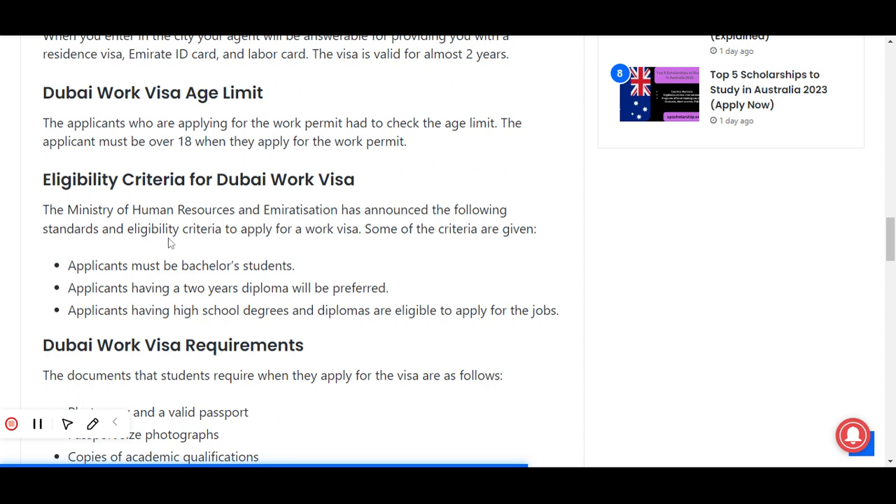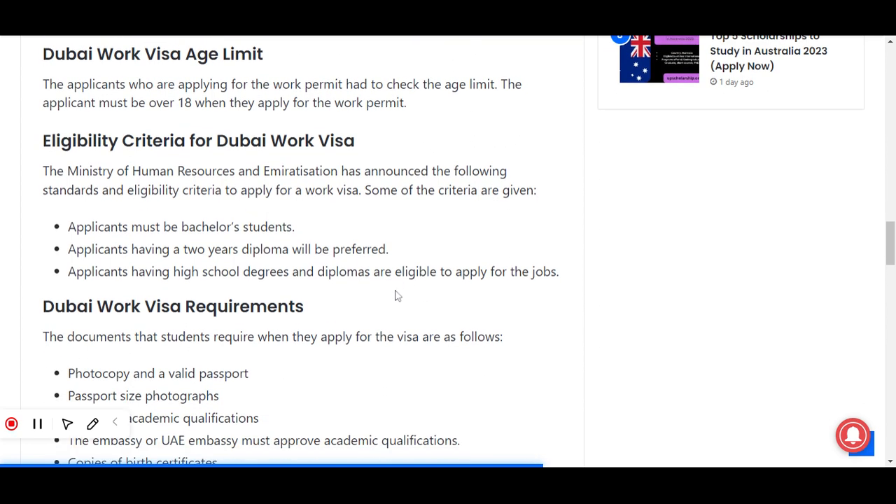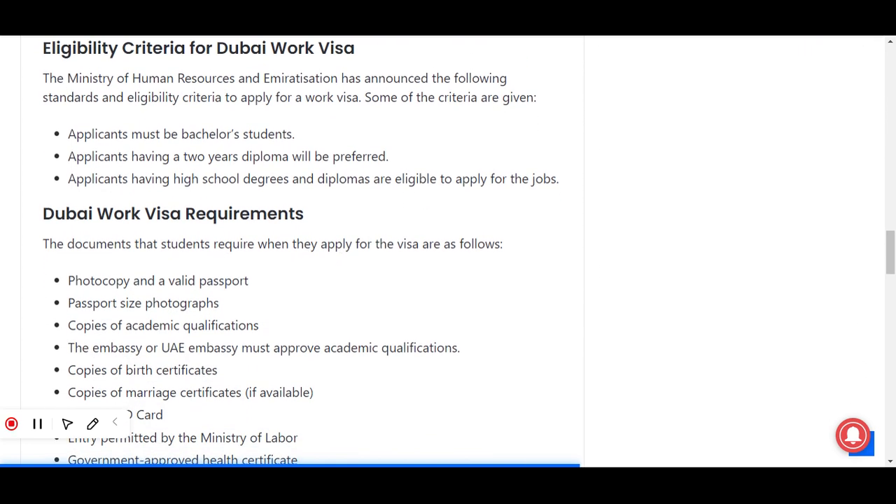Some of the eligibility criteria are as follows: applicants must be bachelor's degree holders; applicants having a two-year diploma will be preferred; and applicants having high school degrees and diplomas are eligible to apply for the jobs.